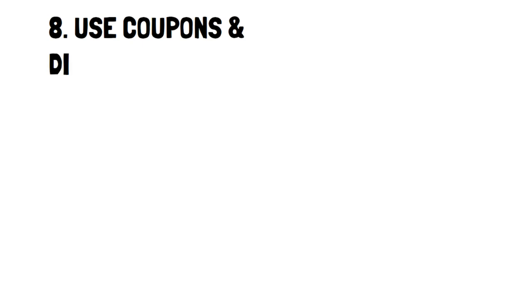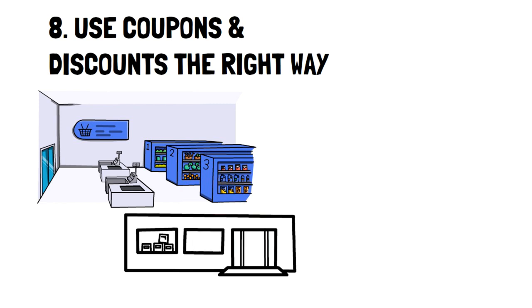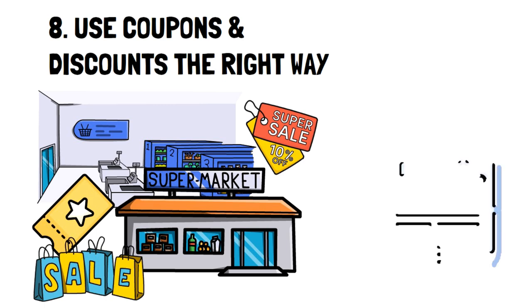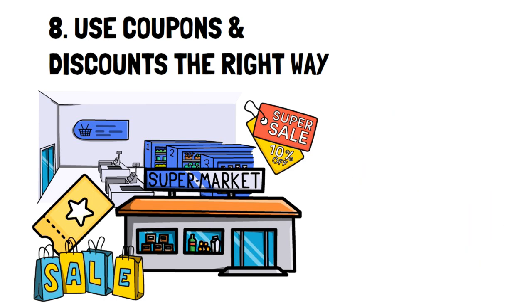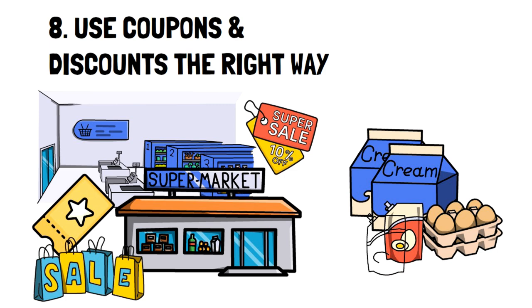Number 8: Use coupons and discounts the right way. It's a nice feeling to see that something you buy regularly is on sale or that you have a coupon to reduce the price. However, there's a way to make the most of this through a little bit of planning. There are three steps: first, collect coupons from all sources — that's store coupons and manufacturer coupons. Second, find items on discount. And thirdly, buy in bulk. The combination of coupons, discounts, and buying in bulk can help you buy items at the best possible price, which is sometimes free or even money back in rare cases.